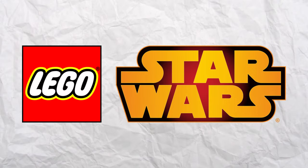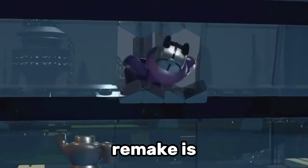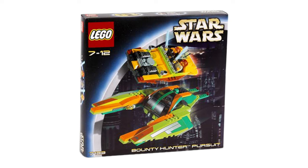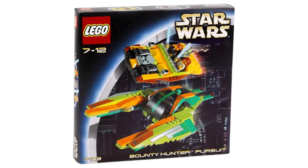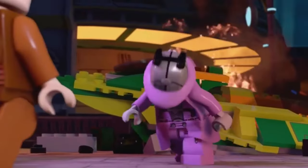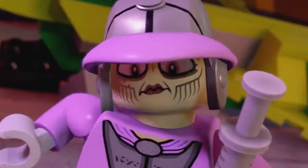LEGO has made so many awesome LEGO Star Wars minifigures, but some are definitely due a remake. One minifigure LEGO should 100% remake is Zam Wessel from Attack of the Clones. She was first featured in the Bounty Hunter Pursuit set from 2002, and we haven't seen that minifigure since. I was really expecting LEGO to update this minifigure for the 20th anniversary of Attack of the Clones in 2022, but LEGO clearly had other plans.